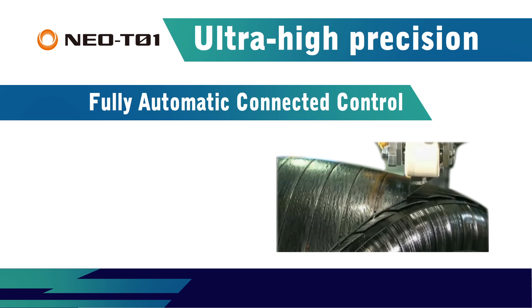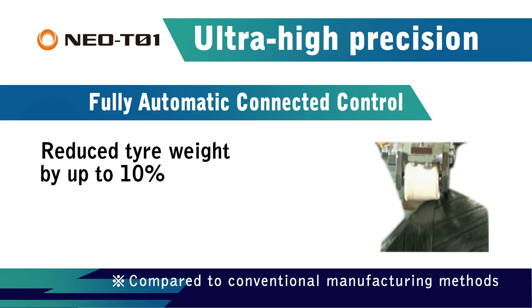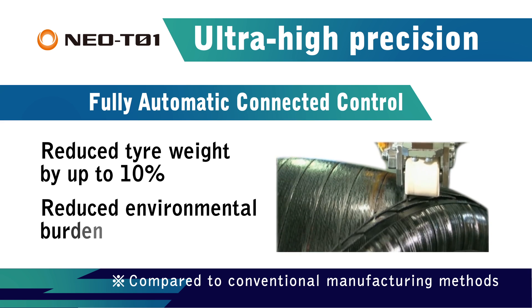NEO T01 is a fully automated system that is accurate to 1/100th of a millimeter. The ability to shape tires precisely using the optimal amount of materials reduces tire weight by up to 10% and lessens the burden on the environment.